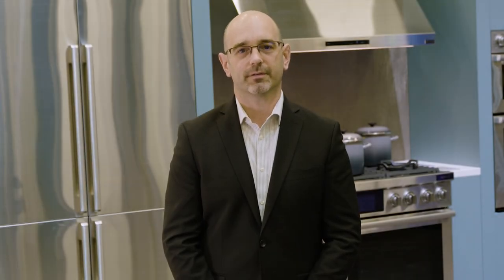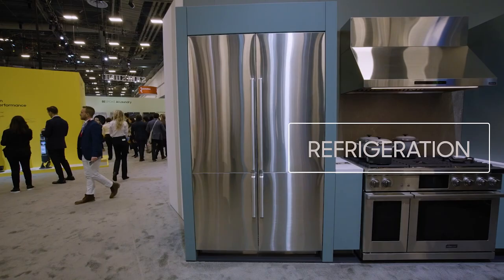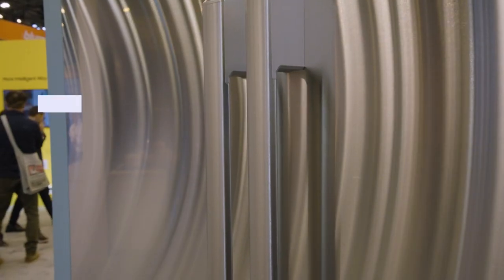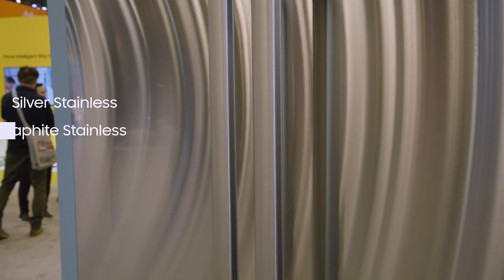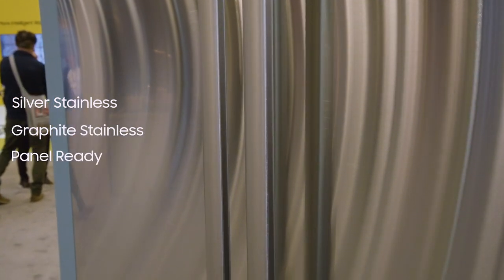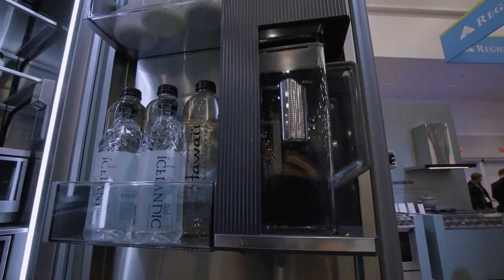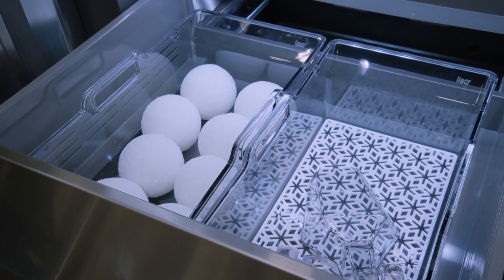Let's talk specifically about all our new releases. Starting with refrigeration, the new 48-inch four-door French-door refrigerator is available in stunning silver stainless, graphite stainless, as well as panel ready, and is equipped with a sensor-activated auto-filling filtered water pitcher and a dual ice maker with ball and cubed ice.